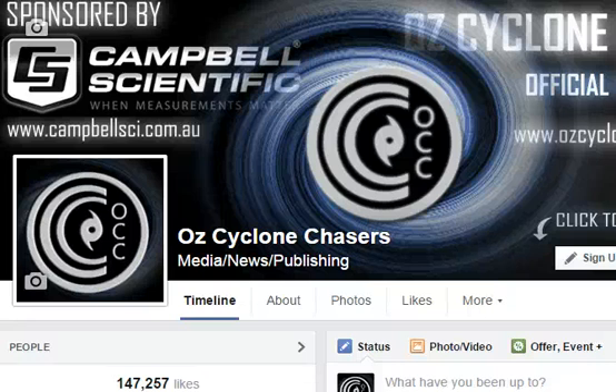G'day folks and welcome to another Cyclone Chasers cyclone video update, today the 17th of March 2015. My name's Chris Nitso. This update is sponsored by our major sponsor, Campbell Scientific Australia — when measurements matter.